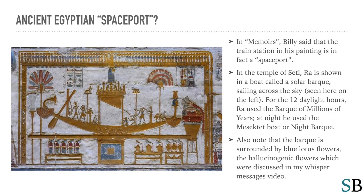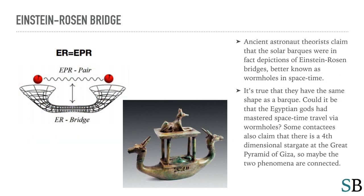In Memoirs, Billy said that the train station in his painting is in fact a spaceport. In the temple of Seti, Ra is shown in a boat called a solar bark sailing across the sky. For the twelve daylight hours, Ra used the bark of millions of years; at night he used the Meseket boat, or night bark. Also note that the bark is surrounded by blue lotus flowers — the hallucinogenic flowers discussed in a previous video. Ancient astronaut theorists claimed that the solar barks were in fact depictions of Einstein-Rosen bridges, better known as wormholes in space-time. Could it be that the Egyptian gods had mastered space-time travel via wormholes?